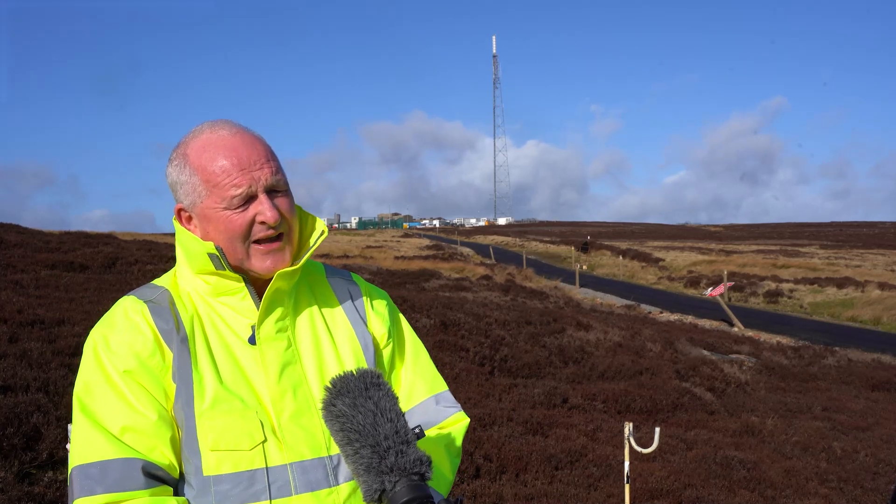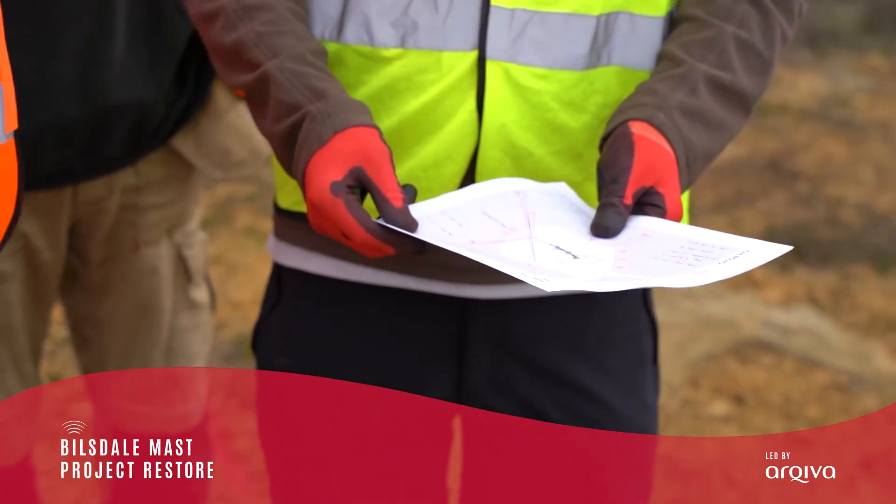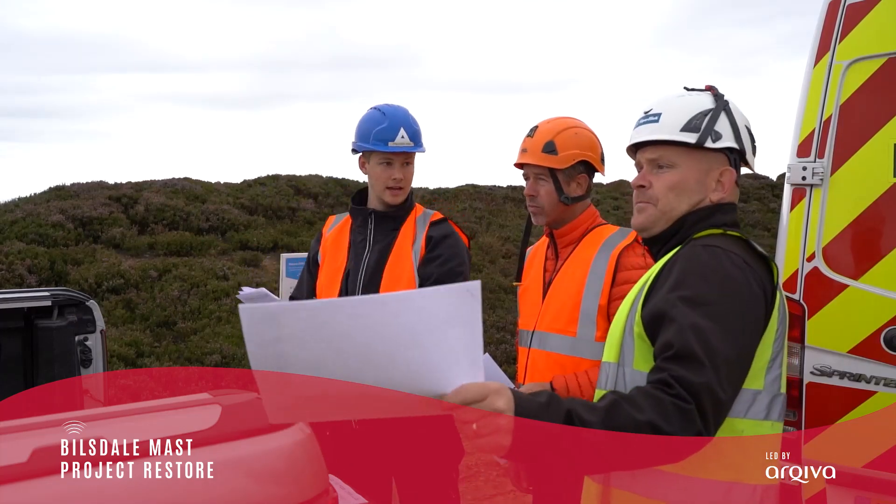That is a very considerable engineering undertaking. We've recently received planning permission for that, and we'll begin construction and fabrication as soon as possible.